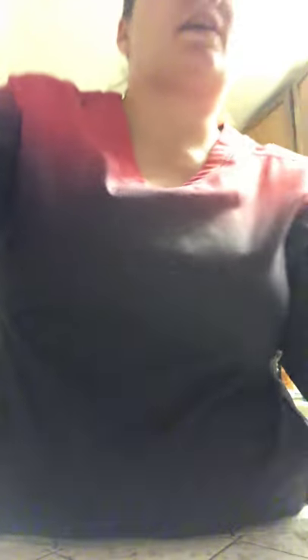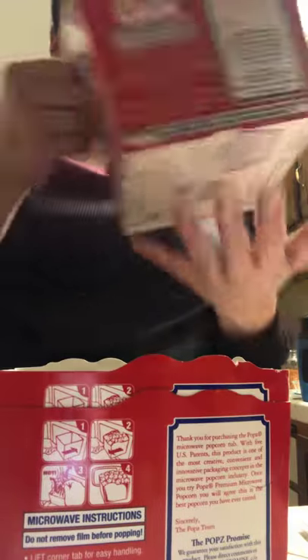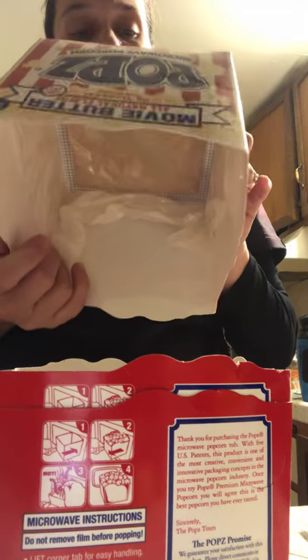They had these popcorn boxes for a dollar each and I grabbed the last three. I'm going to use one for Michelle's Valentine's Day stuff and stash the other two for the house. The last non-food item is nail glue by Kiss — it's a three-second nail glue and there are two of them. I have nails but no nail glue, so I broke down and bought it.